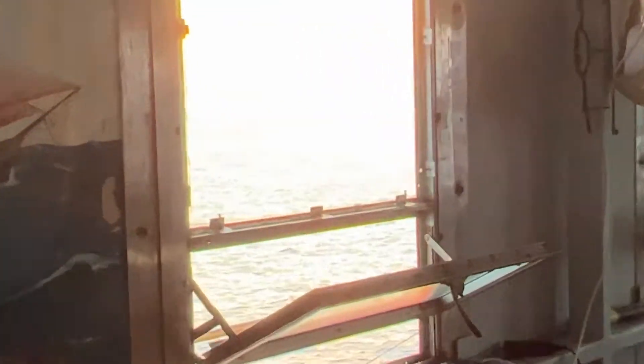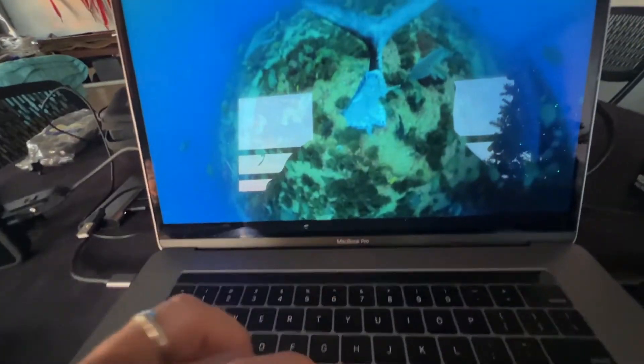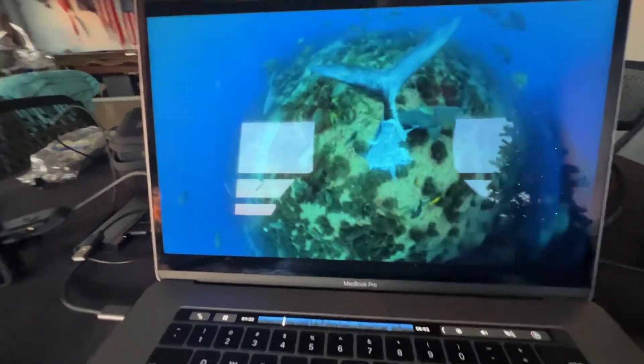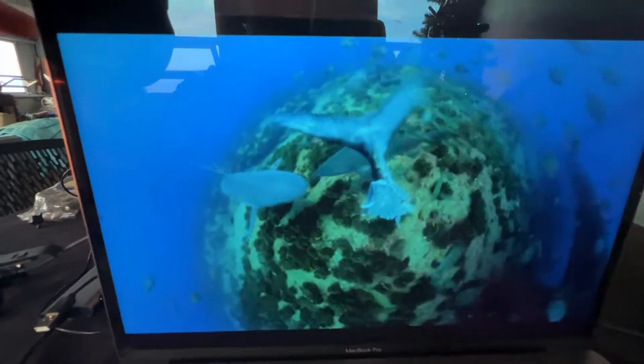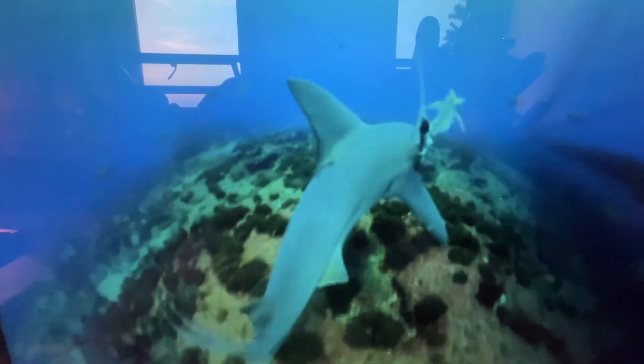Yesterday we dropped down a GoPro along with a carcass — a big old African pompano — and just hung it off the side for a while. I'll get that published. They did appreciate the snack.